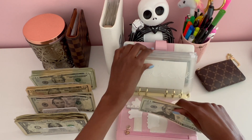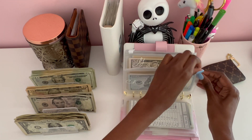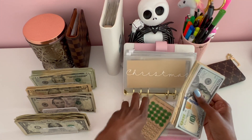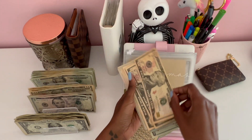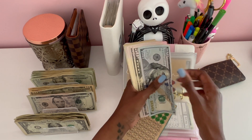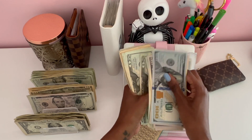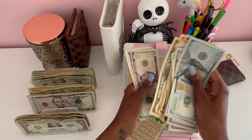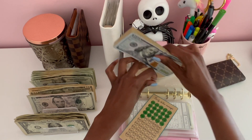Next we have Christmas, which will be getting its usual $35. I like to put in $35 a week. After counting, we have a total of $665 dollars in the Christmas envelope.